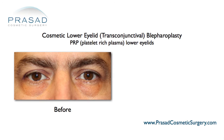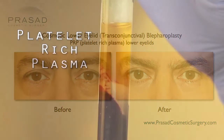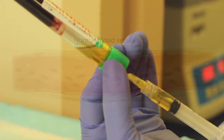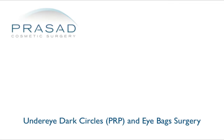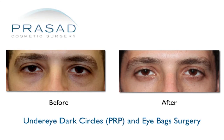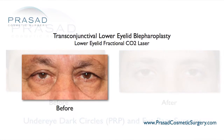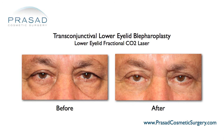In our practice, when we perform lower eyelid blepharoplasty, it's very routine to help the skin quality improve using a combination of something called platelet-rich plasma, which is derived from your own blood and contains the growth factors necessary for wound healing. The intention is to try to help add some collagen and improve quality to the skin so it's a little bit less translucent. In addition, we also routinely do something called fractional CO2 laser, which helps improve the skin texture and quality as well as improve some of the fine lines.